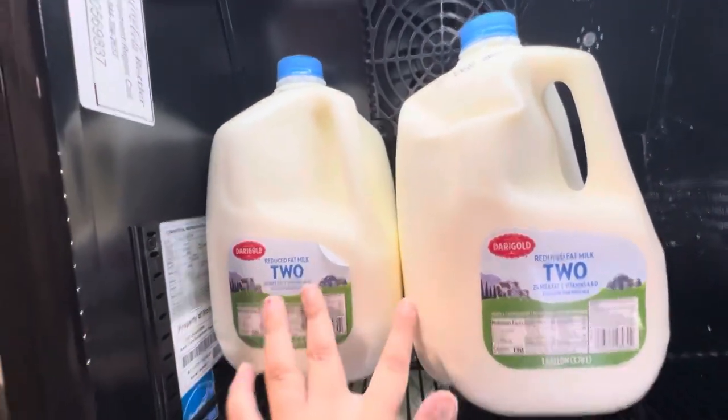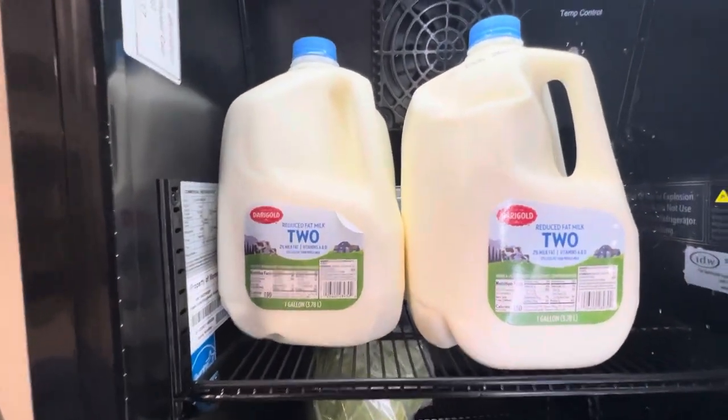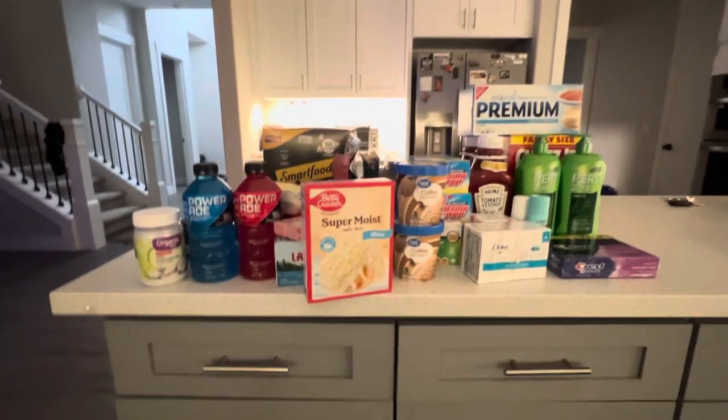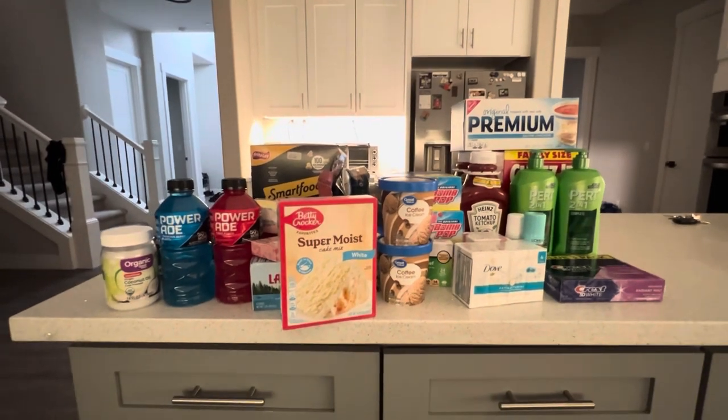Last but not least, I have two gallons of milk, which is going to be used for the recipes. Guys, that is everything from the Walmart haul pickup.